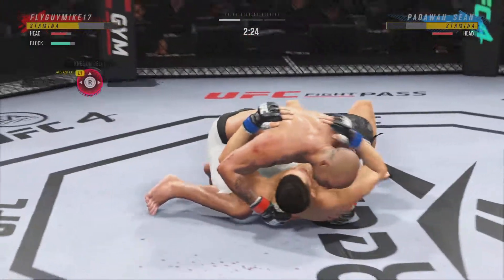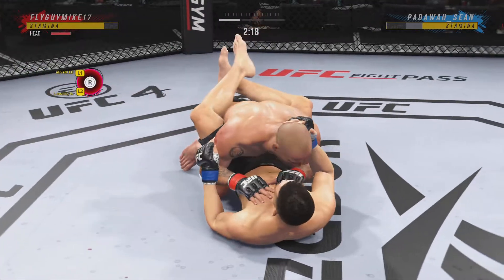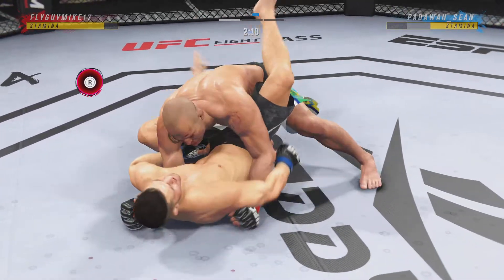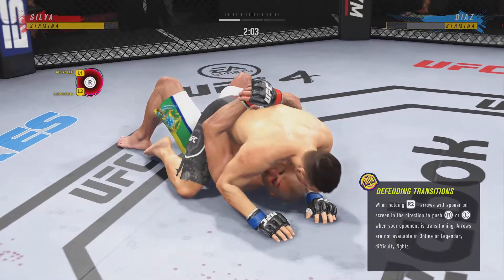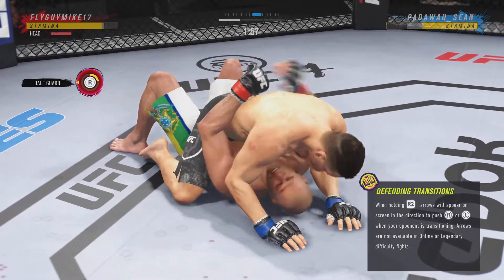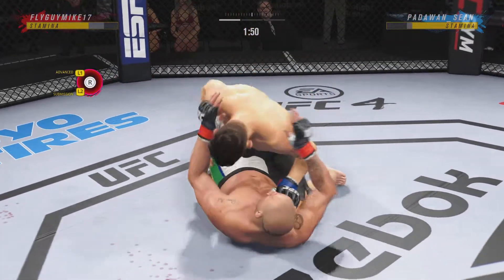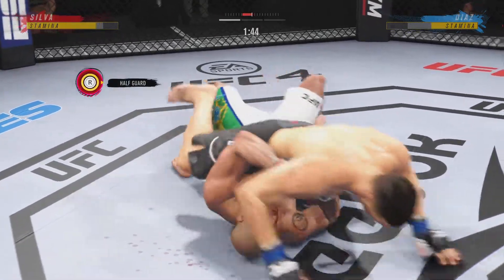Oh, nice shot there. Takedown landed by Vanderlei. Working on the ground here, his opponent's feet on the hips — rubber guard now. Some submissions at his disposal if he so chooses. He does have a couple submissions, very rare ones — the Omaplata. But if the guy has any understanding of submission defense, he knows how to stay safe in this position.